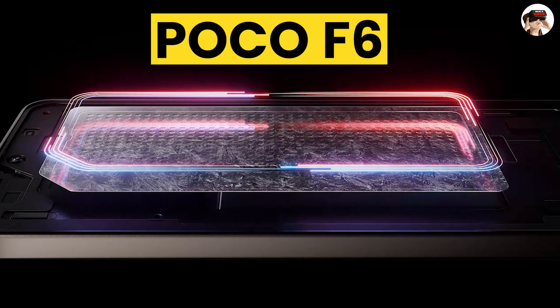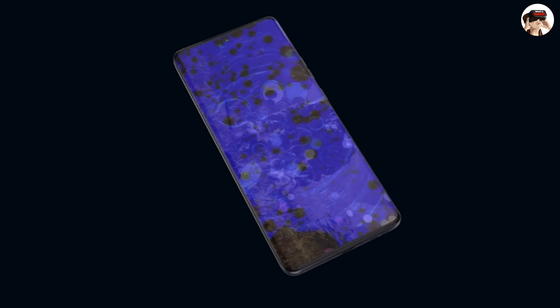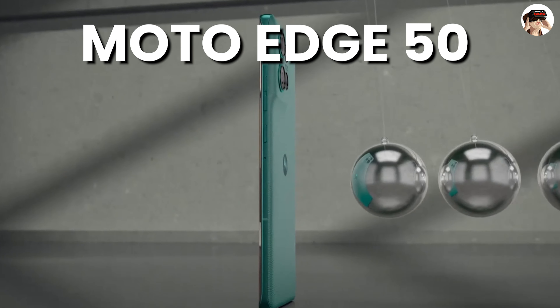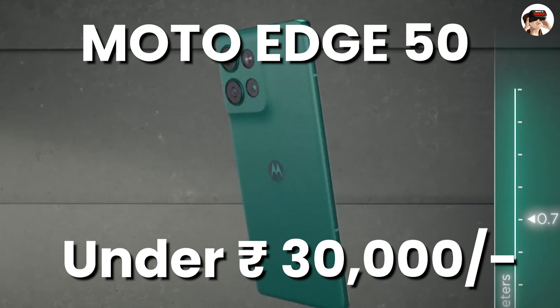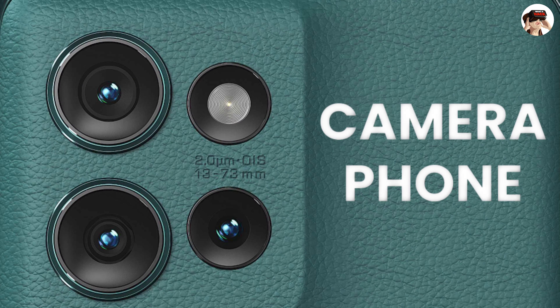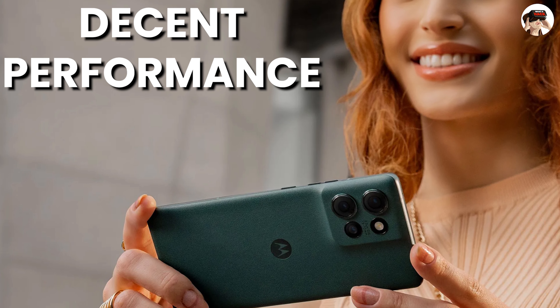Definitely a performance-based phone worth considering if you want to buy a POCO phone. Number 1 on my list is a phone from Motorola — the Moto Edge 50 Pro. Yes, if your budget range is under 30,000, you can buy this phone. There is also an alternative option, which is the Moto Edge 50. Here you definitely get a good camera phone, as Motorola has made good improvements in camera quality. The performance is also decent.